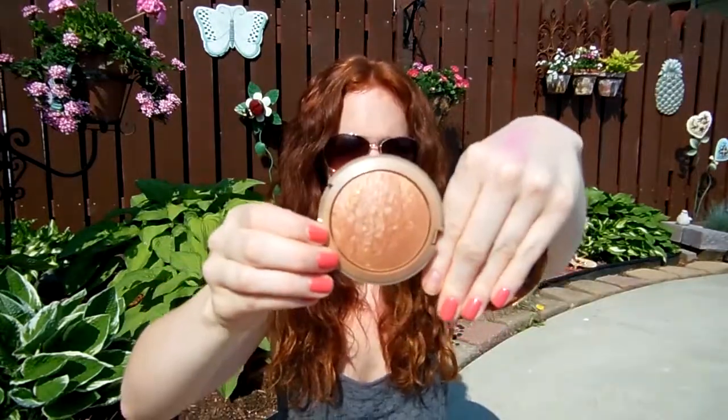My last makeup favorite — which should be no surprise — is my Milani Baked Bronzer, and I am obsessed with this. I absolutely love it. This is in the shade Glow, which is number four, and it just has the prettiest color — not too orange or brown, just really nice. It's hard to swatch outside in the bright sun, but it's got a nice glow — there's shimmer in it but it's not so much that it looks like glitter. It just gives you a nice glow. If you guys can get your hands on Milani, I really like their stuff. I'm pretty sure this has now replaced my Rimmel Natural Bronzer, which I loved forever.